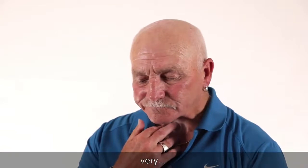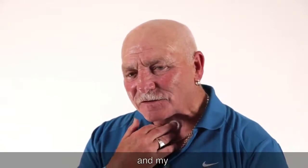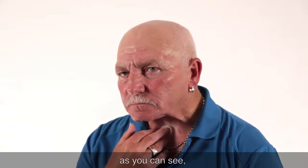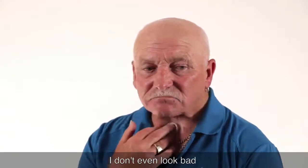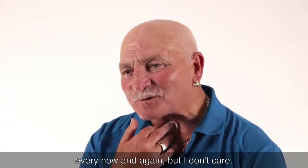On the very day I had my valve fitted, my speech therapist said to me, "Would you like to say hello?" It was quite emotional, as you can see. But from that day I just got better and better. Everything's fine. I don't even look back. I get some strange looks now and again but I don't care.